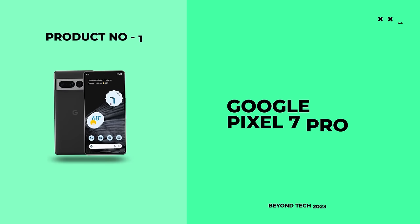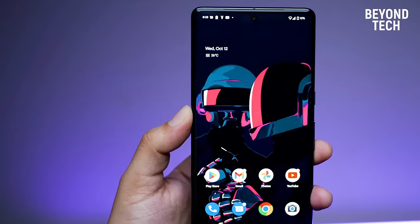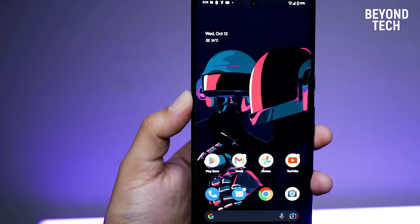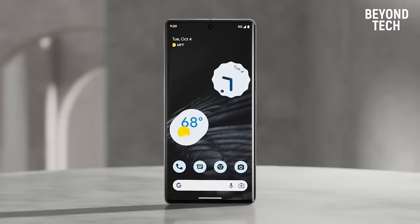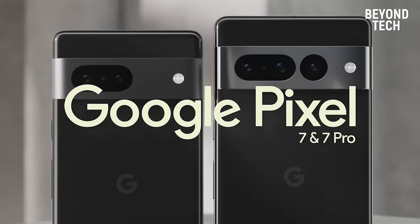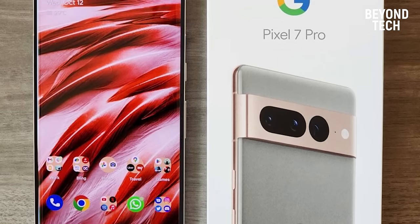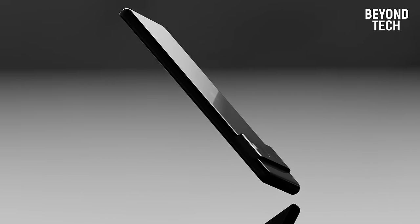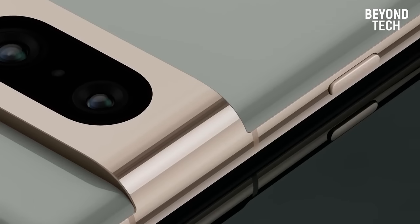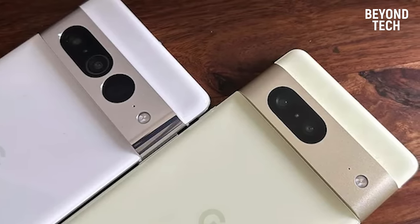Number 1: Google Pixel 7 Pro. The first contender in this list is considered one of the best camera phones by professional camera users around the world. The company is known for its search engine and most of us are deeply connected to it — it's the Google Pixel 7 Pro. Google is back with another Pixel smartphone packed with exciting new features, with software and hardware updates that puts it in the top 1% of smartphones in the world.